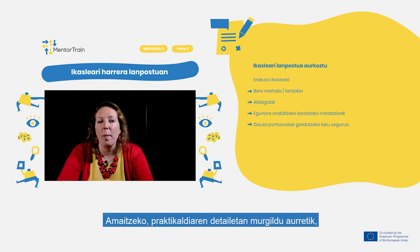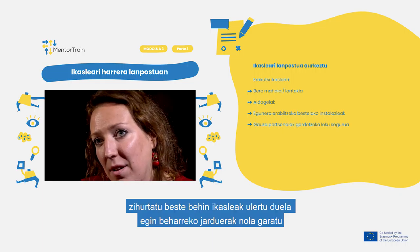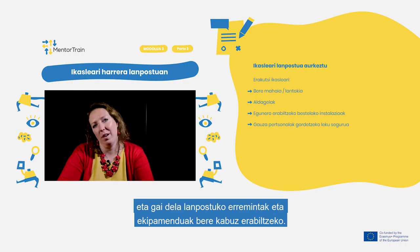At the end, before diving into the details of the apprenticeship, check once more that the apprentice understands how to carry out the designated activities and can use the workplace, its equipment, and tools independently.